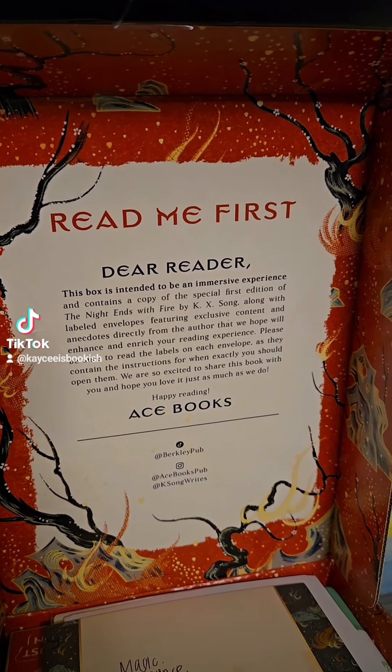We are so excited to share this book with you and hope you love it just as much as we do. Oh my gosh, this is so cool. Huge shout out to the publisher for sending this. I am flabbergasted and so excited to show you guys what's in here.